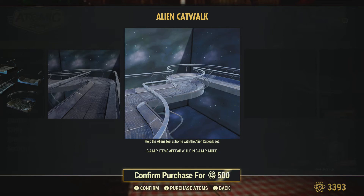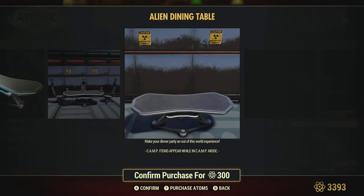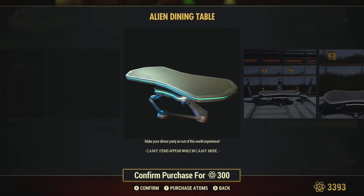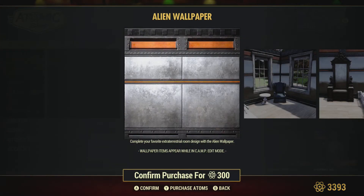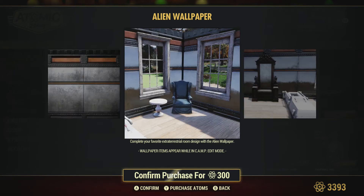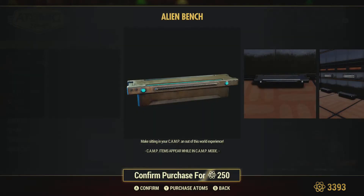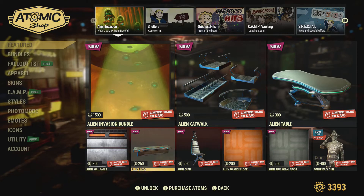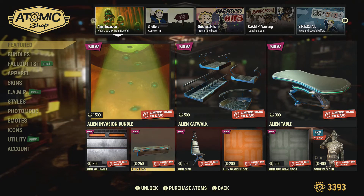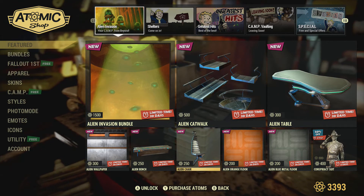Going to be interesting to see some camps utilizing this. You've got your Alien table for 300 — again, reasonably priced. Could have just as easily been 500 there. Alien wallpaper. We've got an Alien bench for 250 — glad to see they're pricing these pieces correctly at the right price point, in my opinion. Alien chair for 250.